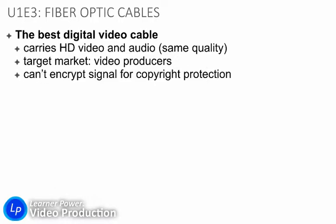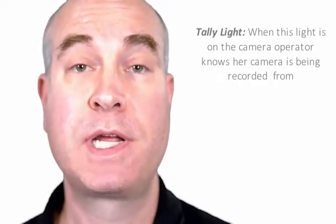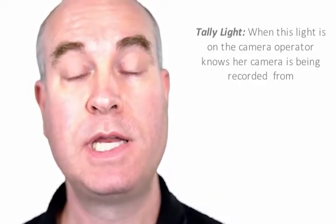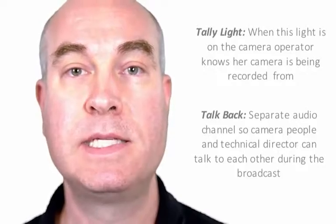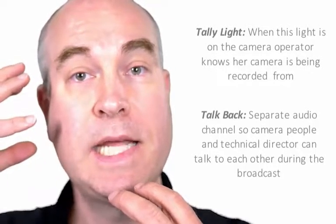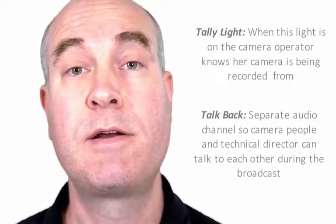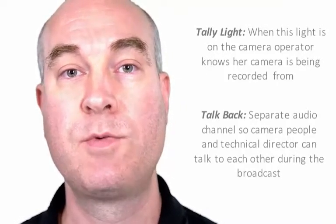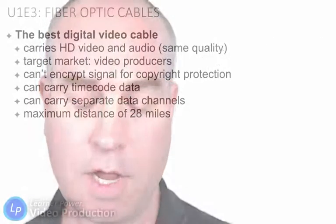The target market, once again, is video producers. This does not have an encrypted signal for copyright protection. It can carry timecode data and separate data channels. If you want tally — the ability for each camera to light up when multiple camera operators are working together, showing that it is being recorded — that's called tally. Also, it can support talkback, meaning camera operators can wear headsets and microphones and talk to each other, and all that audio data is carried through the same cable without being mixed in with the regular recording audio.